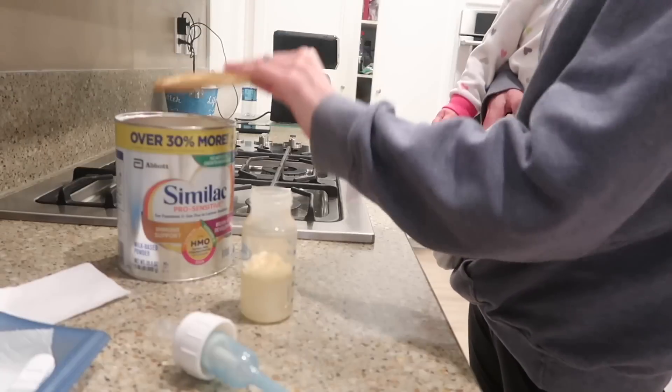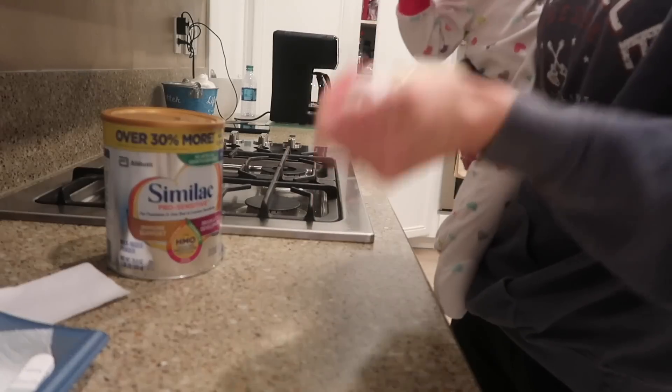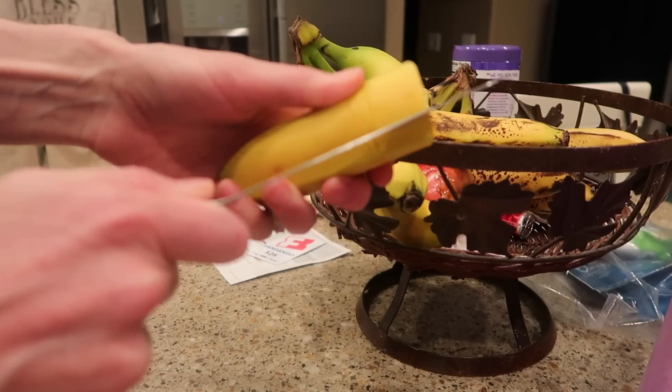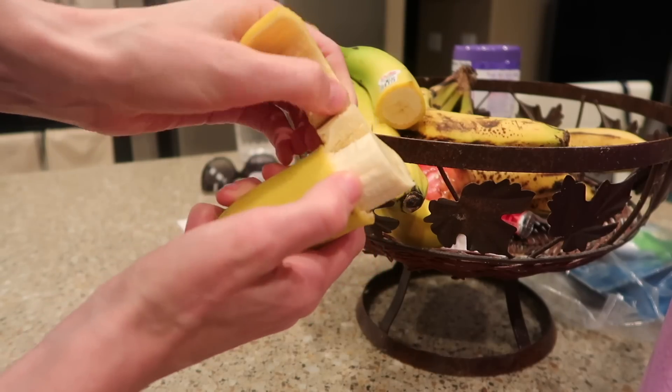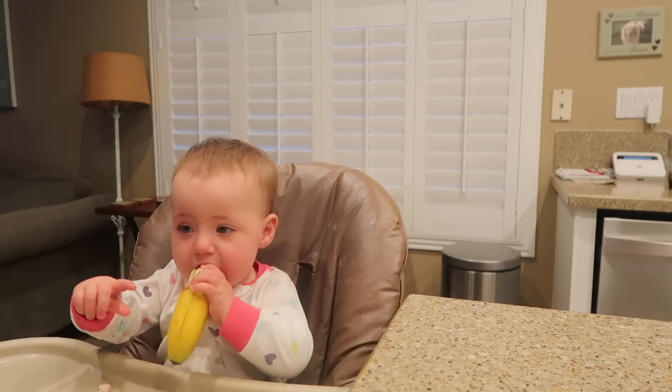For breakfast, we always start the day with a little bit of formula — I usually only give her two ounces because she's been spitting up a lot lately, so I break it up into smaller amounts more frequently. Then about 45 minutes to an hour later we have breakfast. I put a bunch of puffs or yogurt melts on her high chair while I'm getting everything prepped. I always try to give her a piece of fruit — she loves banana. I cut part of the peel off so she can hold on to it and eat it, because if I take the whole peel off it slips everywhere.